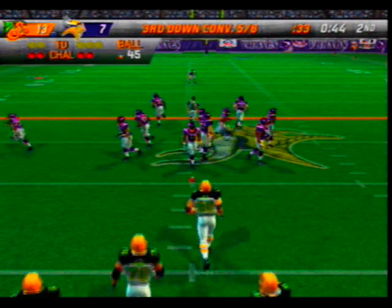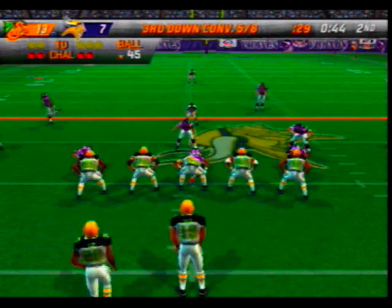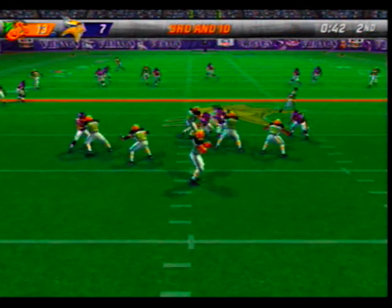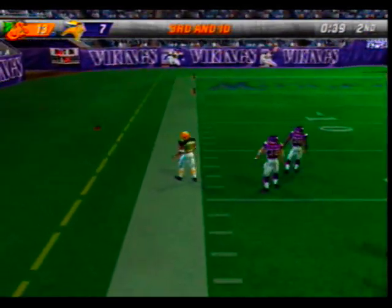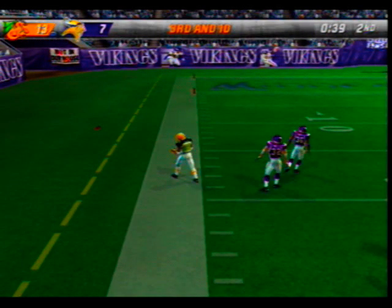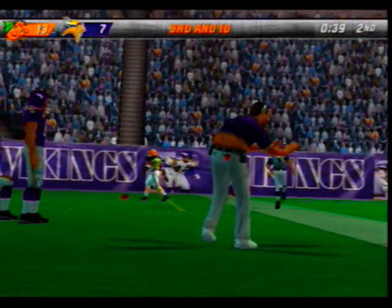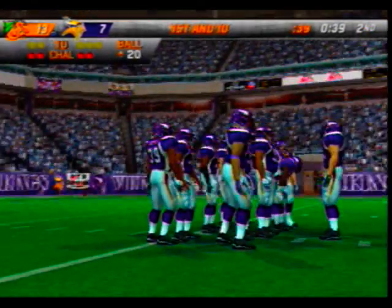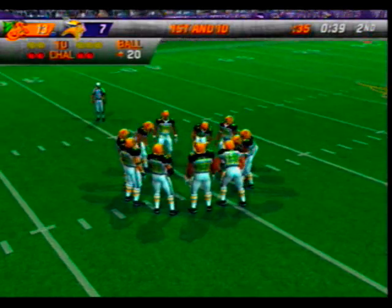Third and ten, ball on the 45-yard line. Smith back in the shotgun, dropping back — bumps, fires this one deep, turns — he has it! Great play, they get 34 yards on third down. They're in a good position to get at least a field goal before the half, and with the timeouts they have, it might turn out to be a touchdown.